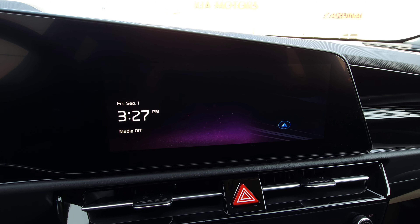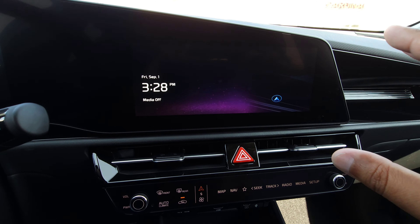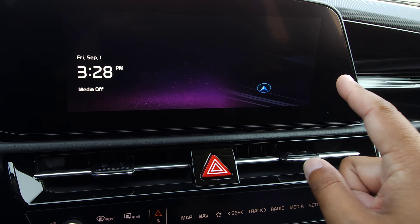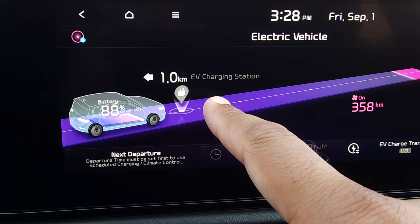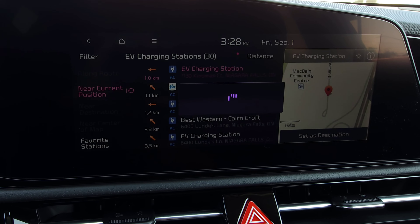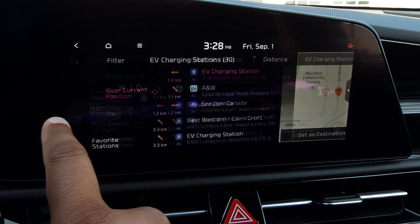To start, we're heading into the 10-and-a-quarter-inch infotainment screen. There are a couple different ways to find our closest EV charging station. I'm going to swipe to the left — one of the ways is to go into your EV menu, and you'll see it's showing where your closest charging station is. Select that and it will bring up the list of available ones.